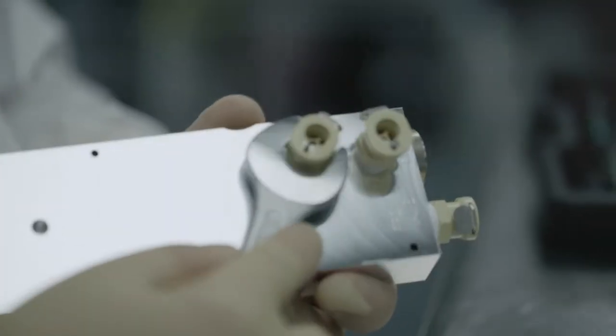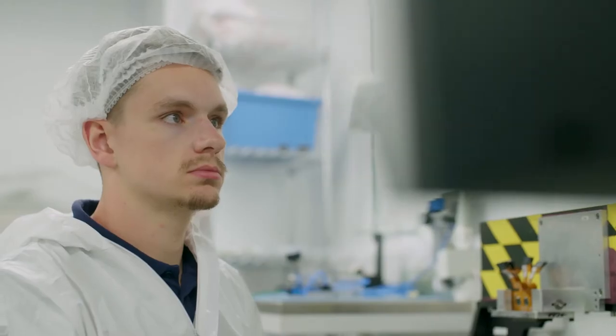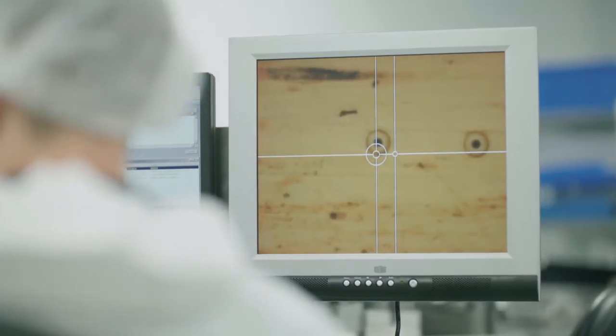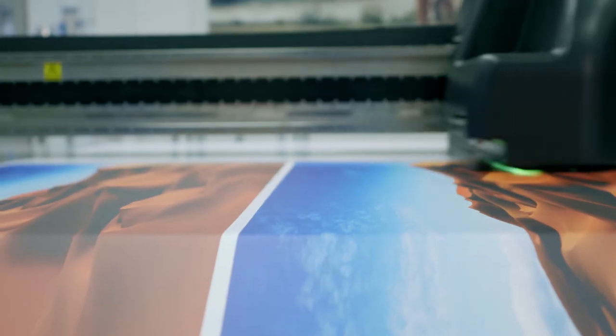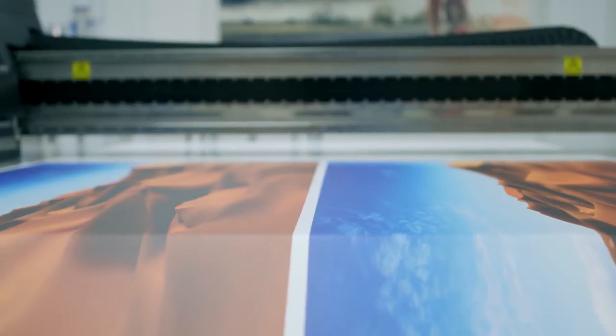The future is extremely exciting for Inca. Inkjet is still very much in its infancy and there are many applications that are emerging in inkjet. We see Inca's future as moving away from being purely a flatbed printer in UV to multiple markets, multiple ink types and multiple technologies. We see single pass roll to roll printing as being an important part of Inca's future.